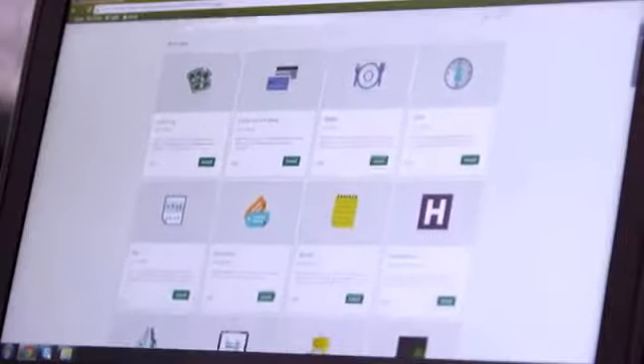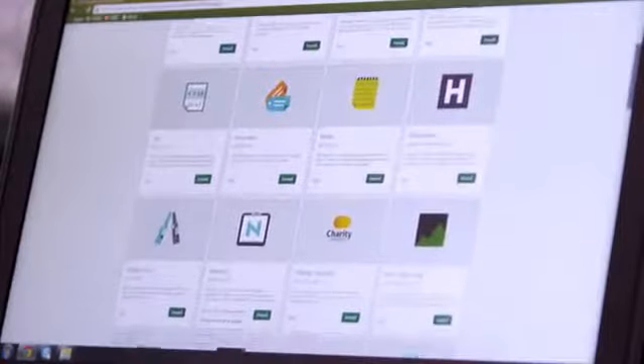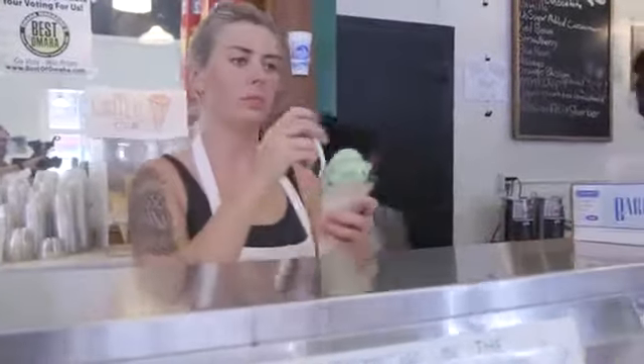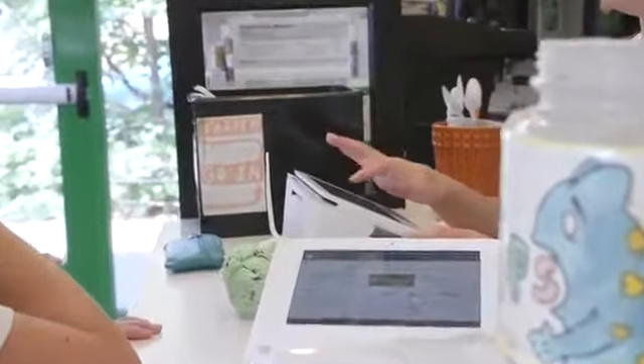And for your growing to-do list, you'll find an app in the Clover app market that can take care of business — from tools that help you manage inventory and employees, to analytics and reports that require no interpretation. Clover's got you covered.